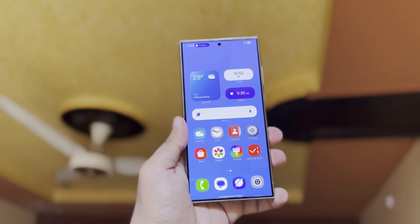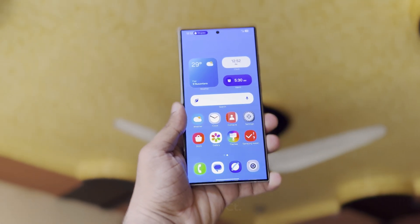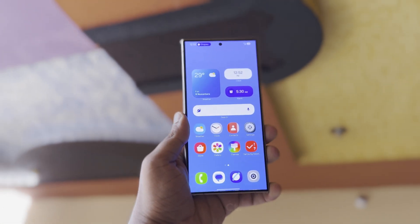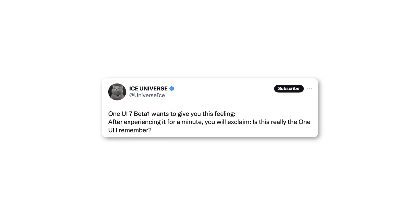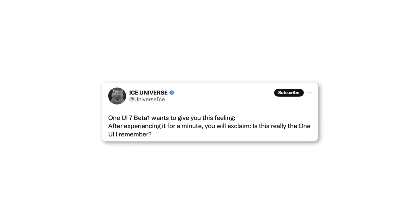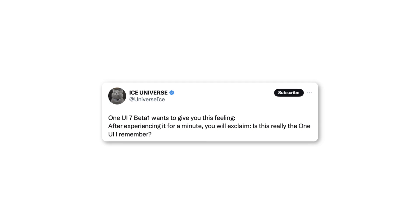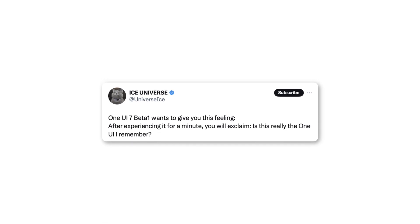There are rumors that One UI 7.0 could be so different that Samsung plans to use this to wow beta testers right from the start. First impressions are important, and Samsung wants to make a strong one. Tipster Ice Universe says that Samsung wants the first One UI 7.0 beta to impress testers right away and keep getting better from there. After using the new update for just one minute, people should be surprised by how different it is from the previous version.